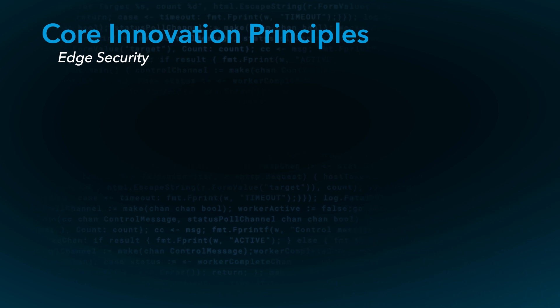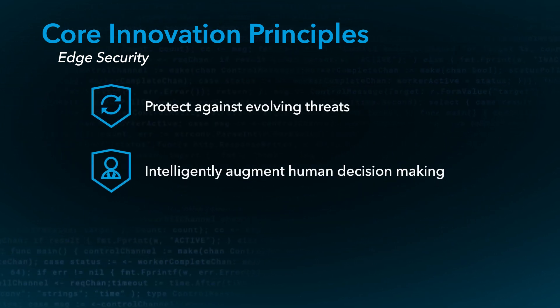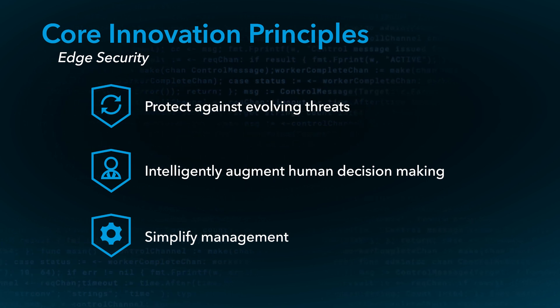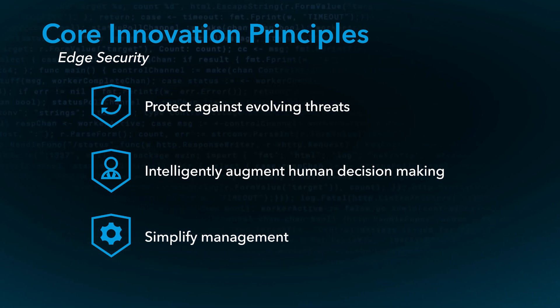In response to these trends, Akamai is excited to announce a series of updates, which I will share with you as part of the Akamai 2021 platform update. Our goal is to engineer solutions that easily fit into the modern web application workflow, while at the same time increasing the level of protection against attacks that target the very web applications that we rely upon. We believe in three core principles: protect against evolving threats, intelligently augment human decision making, and simplifying management. And I'm eager to show you how we've incorporated these principles into our new security products and services.